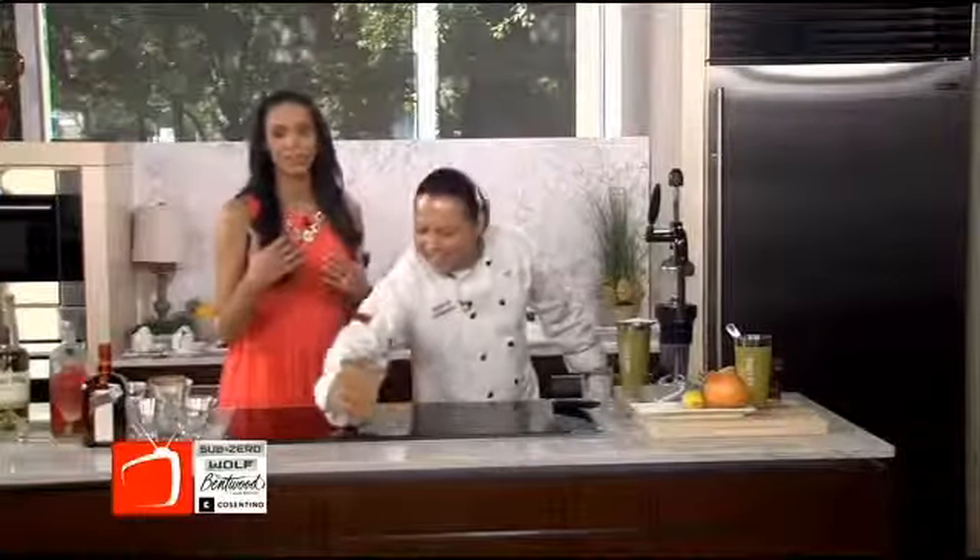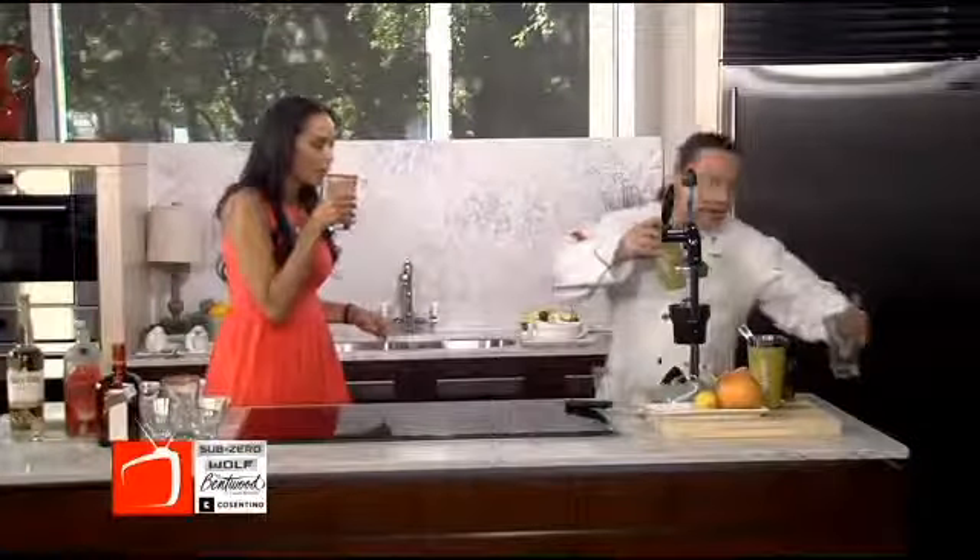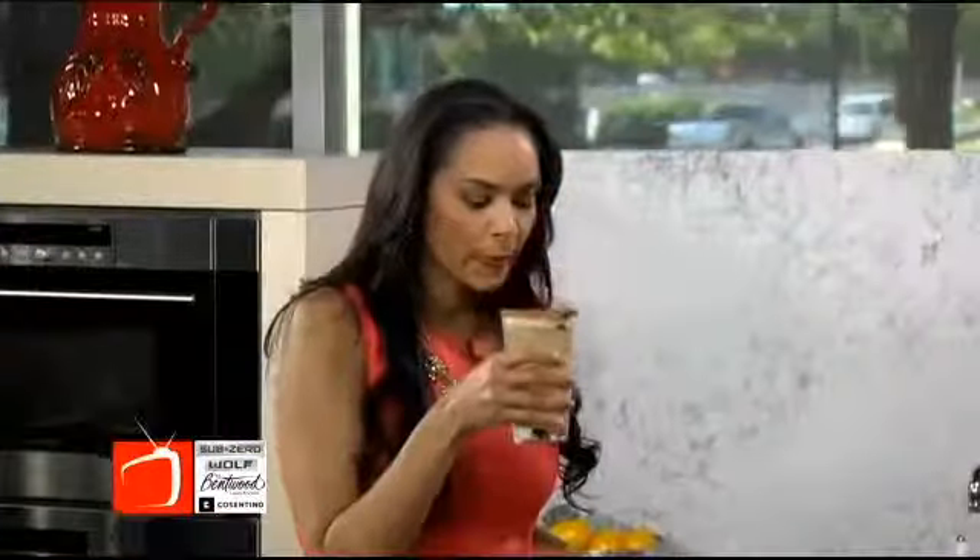That looks good. While I drink — because I'm going to drink — it's Cinco de Mayo, you have to drink. Tell me about some of the other stuff we can get at your restaurant. Well, I have another drink that is to die for. Oh my gosh, that is so good.